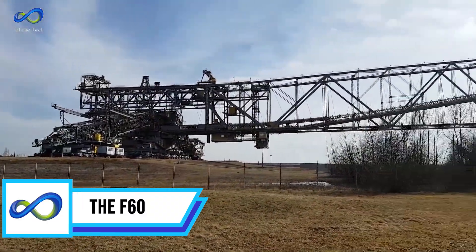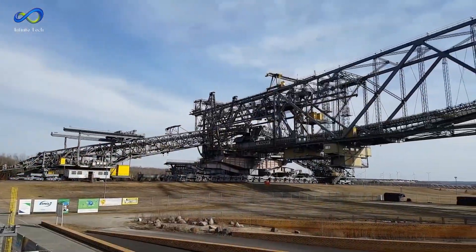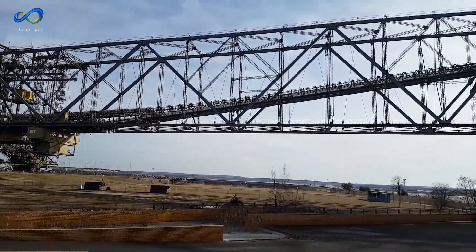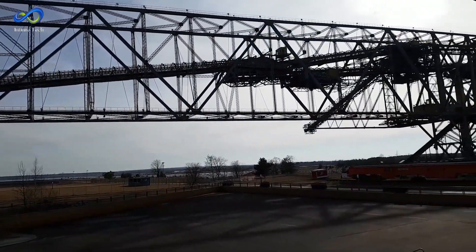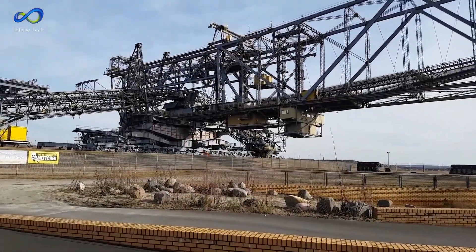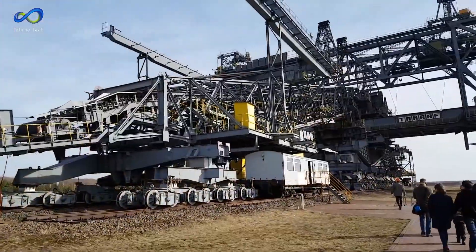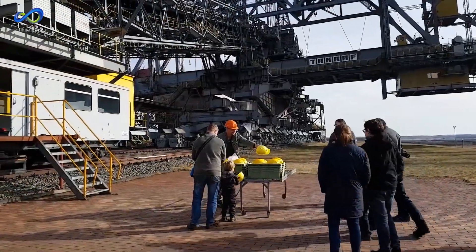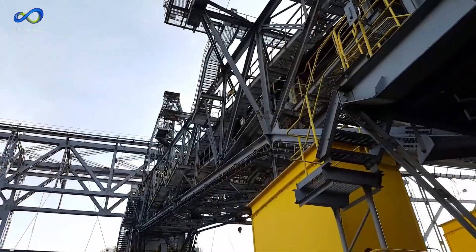Get ready for the F60, a monumental overburden conveyor bridge that's truly massive. Standing tall at 80 meters and spreading out 240 meters wide, this colossal structure is a sight to behold. Its length of 502 meters is often compared to the Eiffel Tower lying on its side, highlighting its sheer enormity. It's not just a vehicle — it's the most extended vehicle ever made by humankind, setting records for its incredible size.